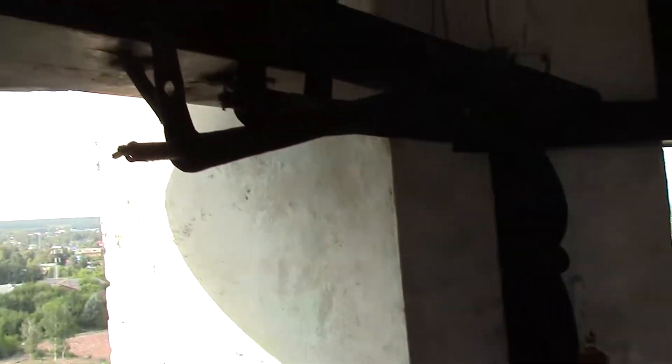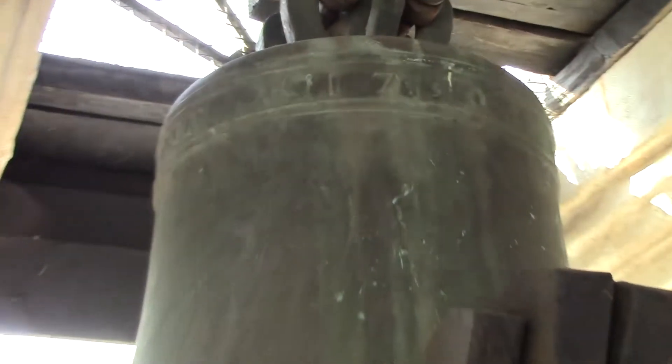You can see written here on the bells: Richard Phelps, 1730. So English bells, everything is interconnected in this remote piece of land — English bells, English clocks.